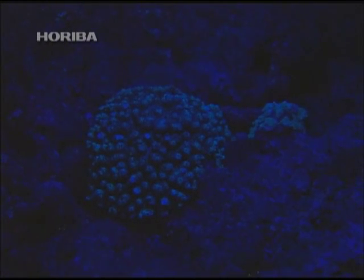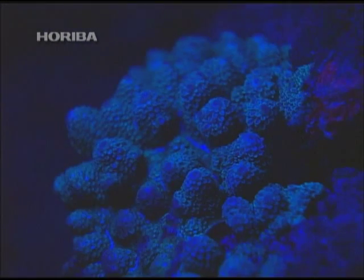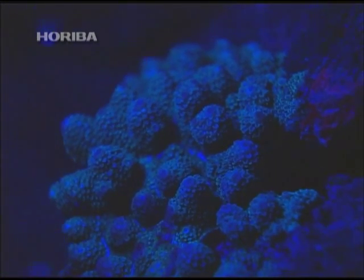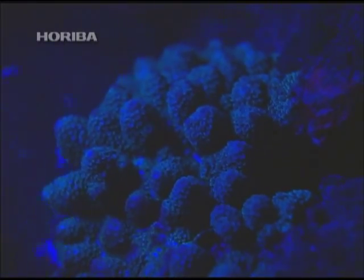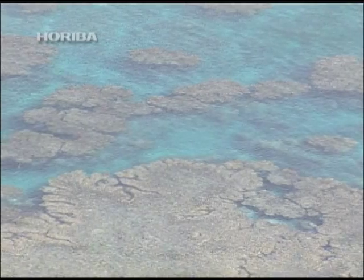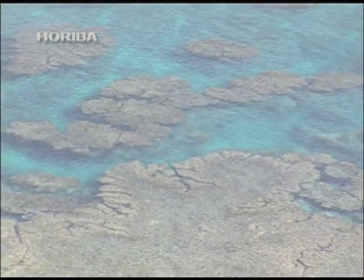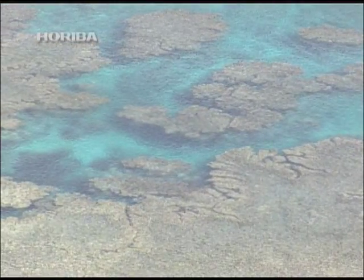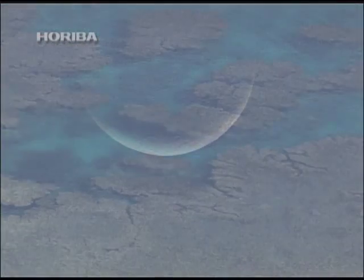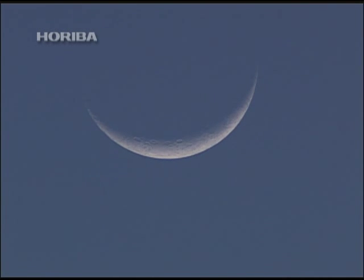Coral that has whitened due to a lack of zooxanthellae does not generate this fluorescent emission. Recent research points out that the UV protective protein of zooxanthellae may be closely interconnected with the coral's life cycle, and this is directly related to the ultraviolet radiation contained in moonlight at night.